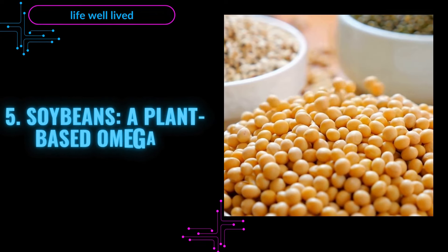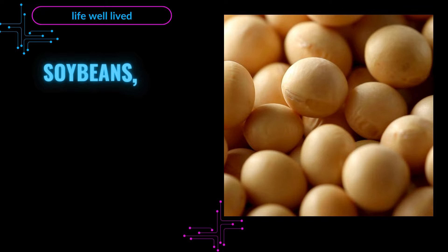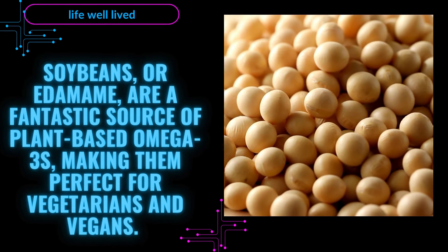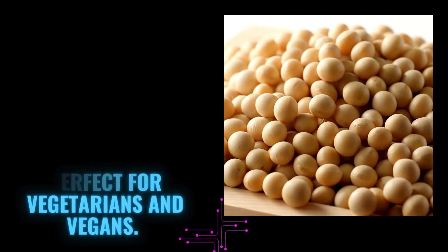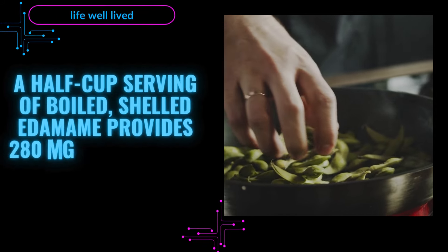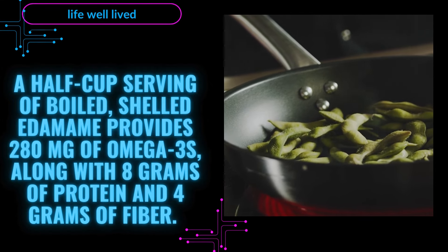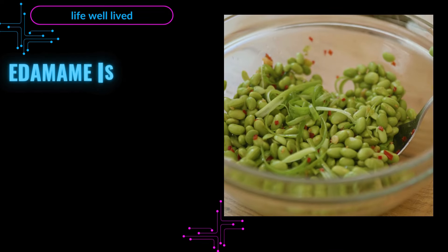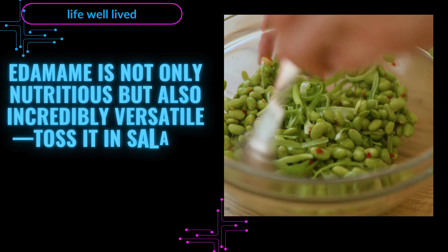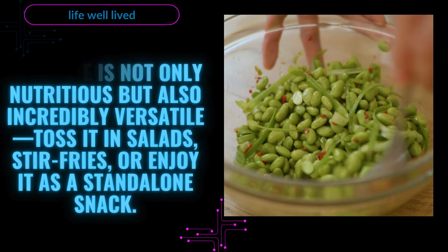5. Soybeans — A Plant-Based Omega-3 Superstar. Soybeans, or edamame, are a fantastic source of plant-based omega-3s, making them perfect for vegetarians and vegans. A half-cup serving of boiled, shelled edamame provides 280 mg of omega-3s, along with 8 g of protein and 4 g of fiber. Edamame is not only nutritious but also incredibly versatile — toss it in salads, stir-fries, or enjoy it as a stand-alone snack.